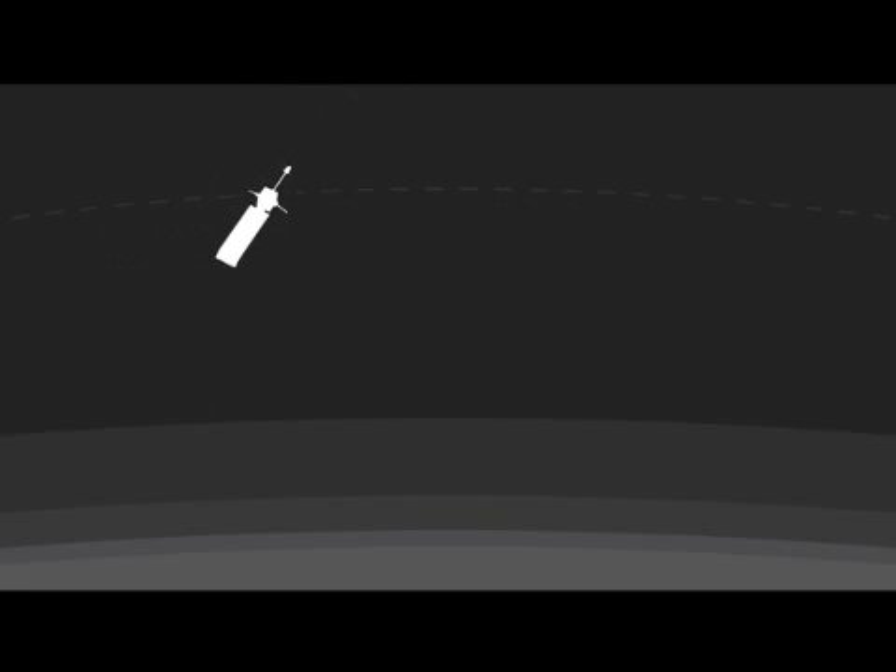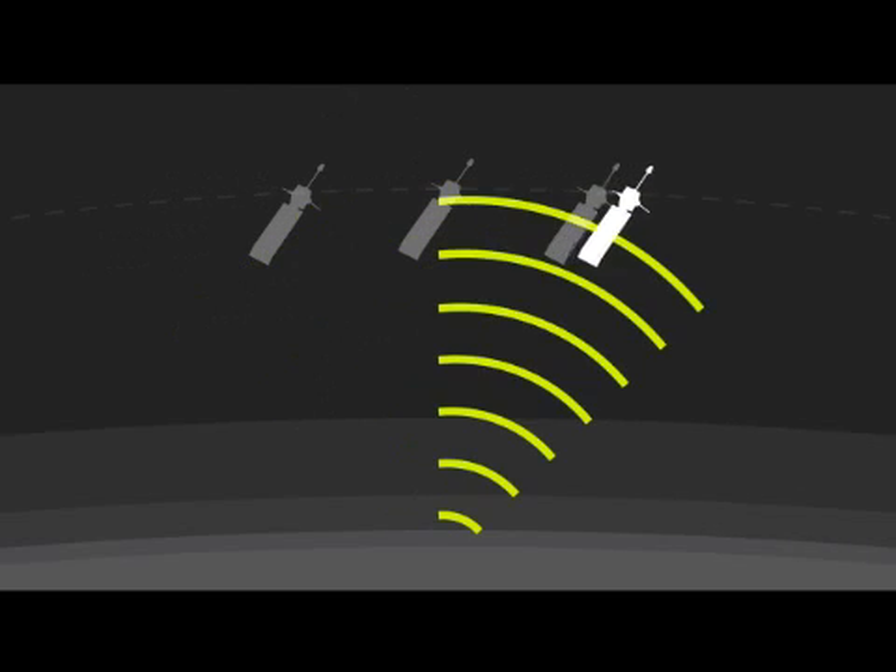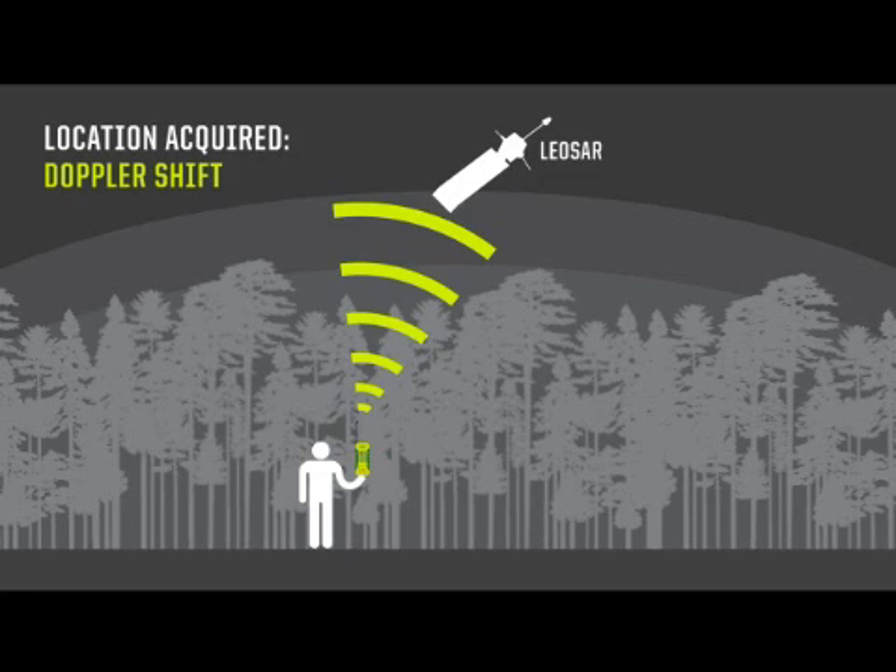They can locate the 406 MHz beacon using a phenomenon known as Doppler shift. A lot of people think of this as a form of triangulation, and it is in a way, but using the Doppler shift phenomenon, they inherently locate the beacon based upon its signal. Now, remember the signal also can carry your GPS data.